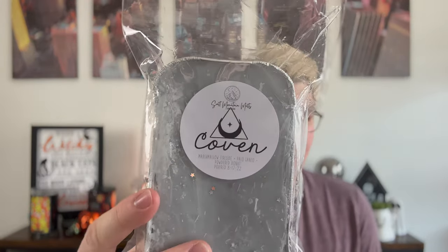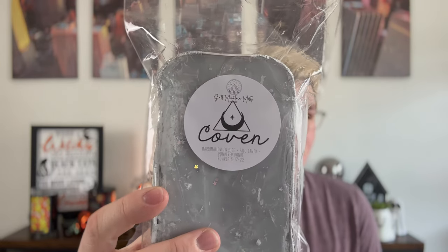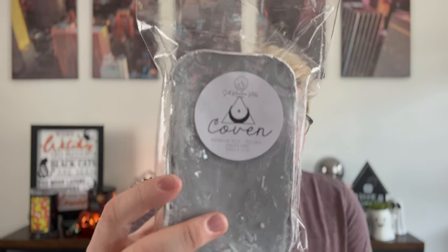Next is Coven — fun label, like an upside down moon. The notes are Marshmallow Fireside, Palo Santo, and powdered donuts. When I was quick-sniffing the box last night, I said to my friend Natalie this smells like those cheap powdered donuts — like when you open those and you bite them and the powdered sugar coats your mouth. That aftertaste, that powderiness — it's captured in here and I love that.